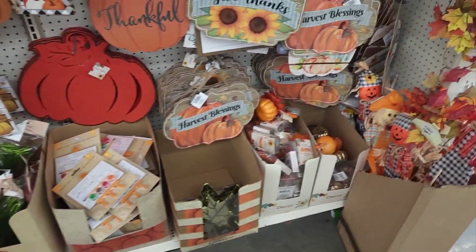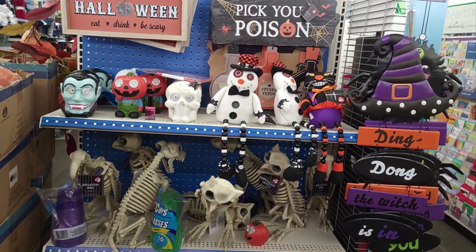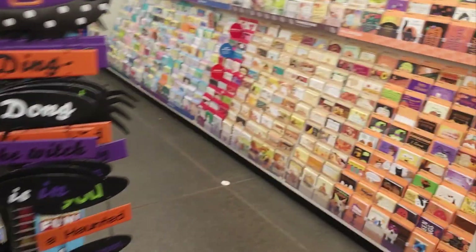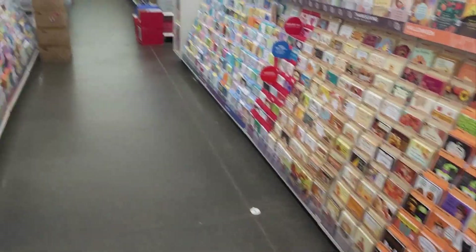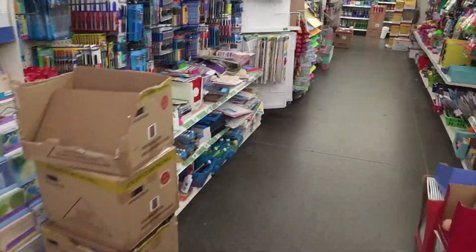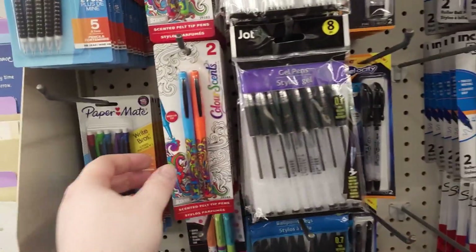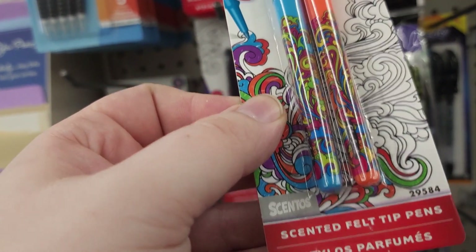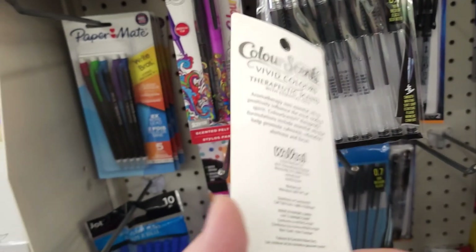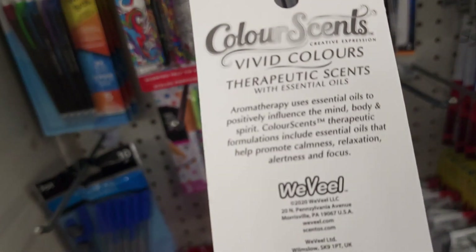All kinds of signs. Little skeleton animals. Tons and tons of greeting cards. Look at these pens - they're scented. And they are scented with essential oils for aromatherapy. Everybody needs these at work.